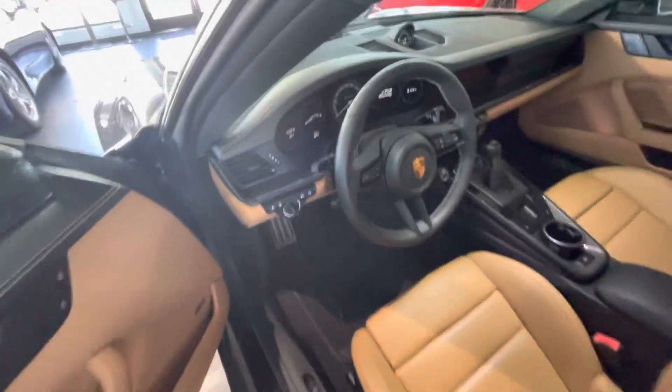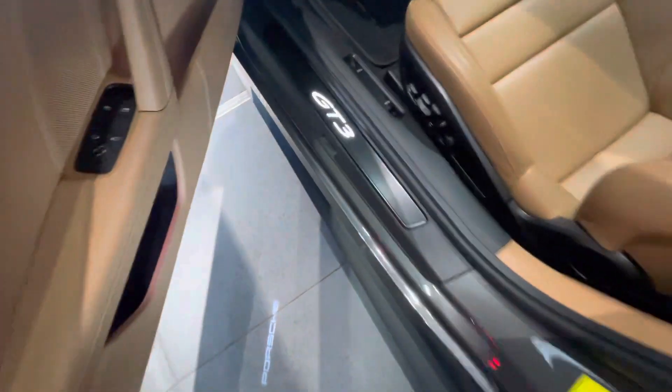There you have a GT3 Touring. It's got the lighted door sill. It's got the lighting on the ground when you open the door.